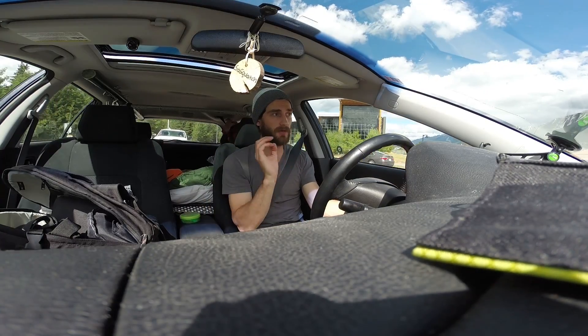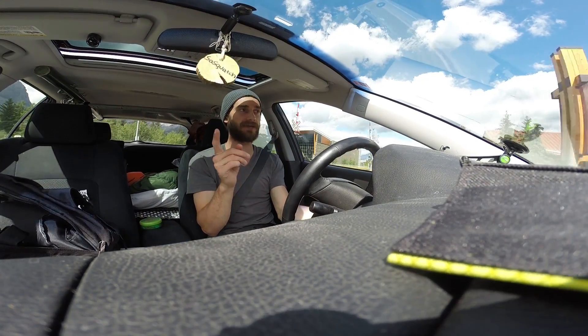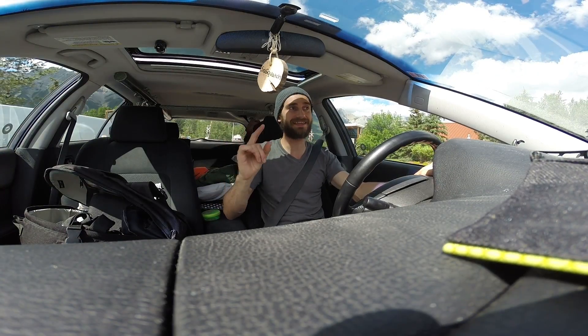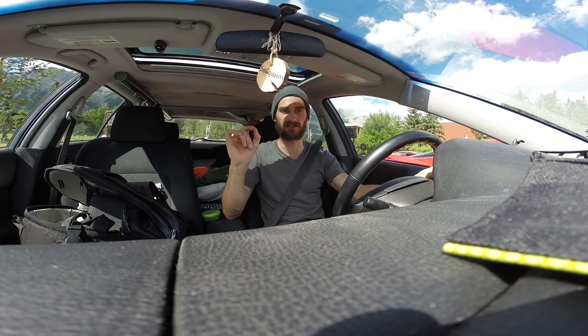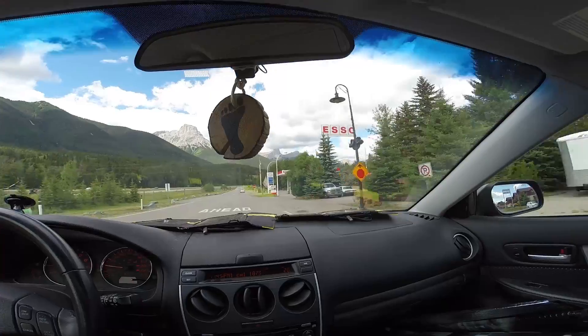I know. That said, about a 10-15 minute drive up the highway out of Canmore, there's Dead Man's Flats. And that gas is ridiculously more affordable than this. So all you gotta do is make sure when you leave Canmore, you just have enough gas to get you to that gas station. Dead Man's Flats gas.